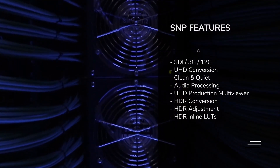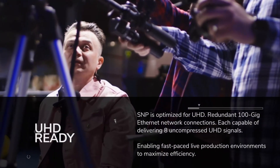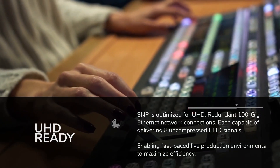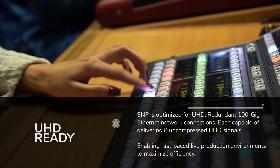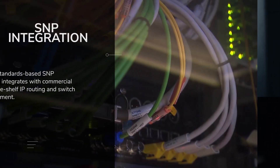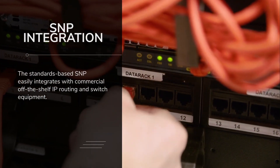The high performance of the SNP packs unmatched capability into a space-saving 1RU frame. Redundant 100GB Ethernet network connections, each capable of delivering 8 uncompressed UHD signals, enabling fast-paced live production environments to maximise efficiency. Easily integrate with commercial off-the-shelf IP routing and switching equipment.